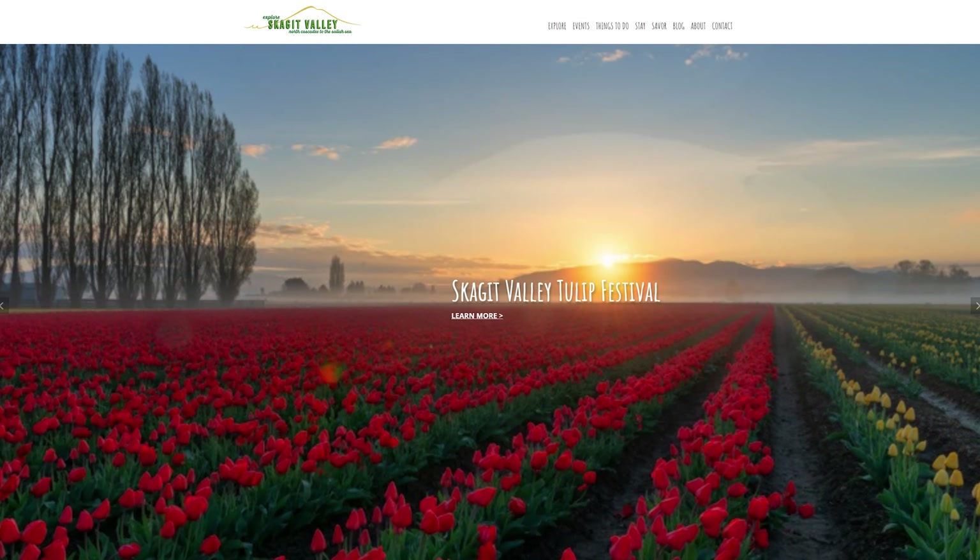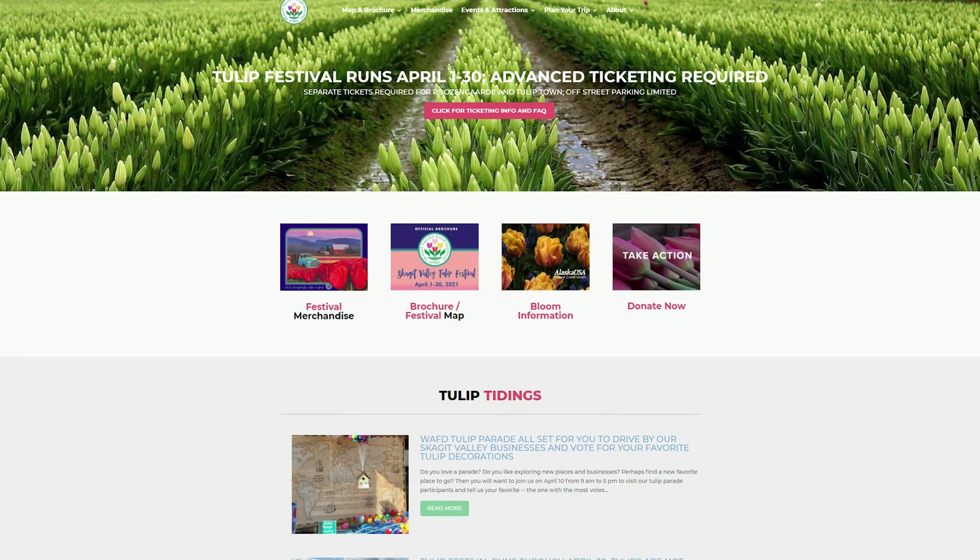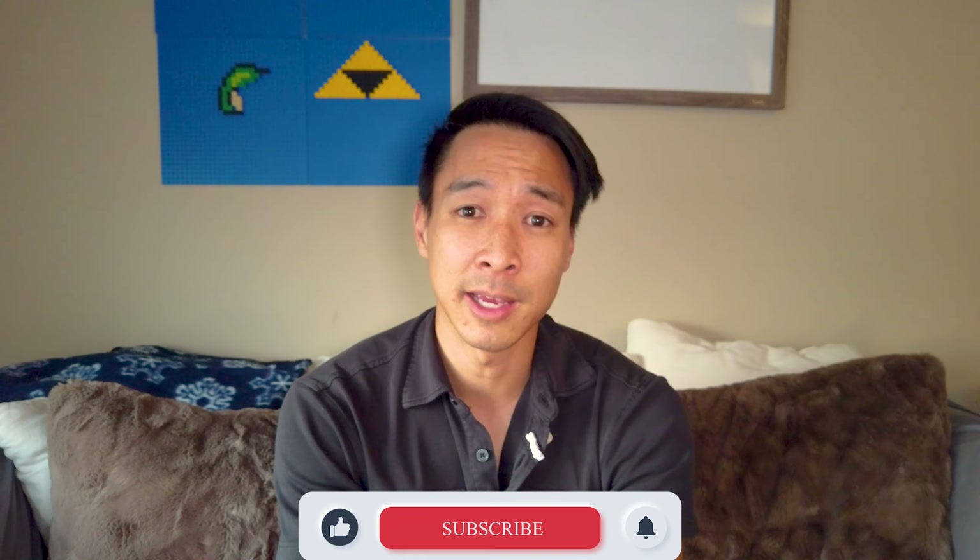Hope you guys enjoyed this video and hopefully you get a chance to check out the Tulip Festival located in Skagit Valley. Remember, it's between April 1st all the way up to April 30th — right now it's about April 6th, so you have plenty of time. Go ahead and check out visitskagitvalley.com as well as tulipfestival.org to make sure you know whether the tulips are in bloom, because they do update their website to showcase when the tulips are in full bloom. Thanks for watching, and I'd really appreciate it if you guys hit that like and subscribe button — I'll see you in my next video!